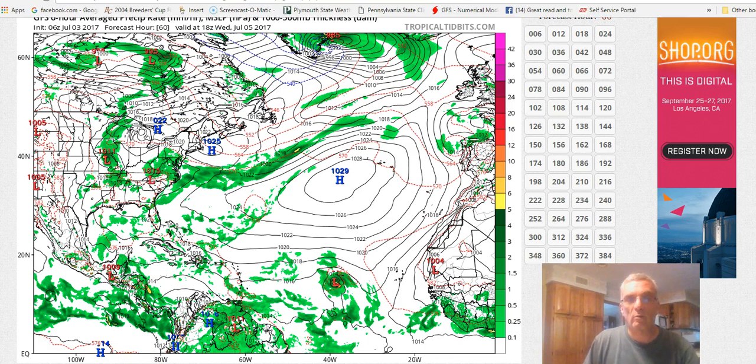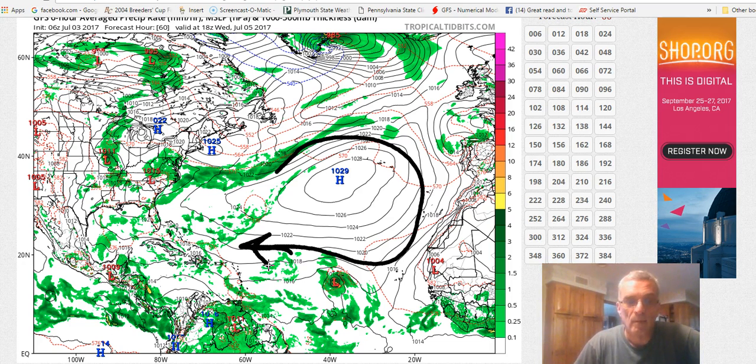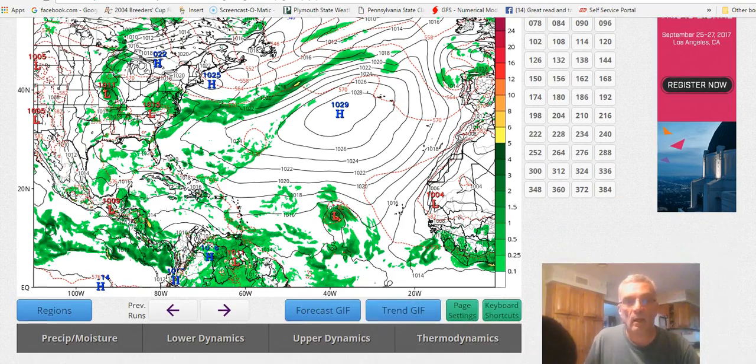Looking at the surface features for Wednesday — I just want to show you what exactly we have here — we have this big surface high. The low-level winds across the Atlantic are basically from east to west. So if this system stays weak, where it's reflected more in the bottom of the atmosphere rather than the top, it's going to react more to conditions at the bottom of the atmosphere, and in that case it'll take more of a westerly course. But if the system develops faster, as the GFS has for example and a few of the other models, then we're going to start to respond more to the upper air.